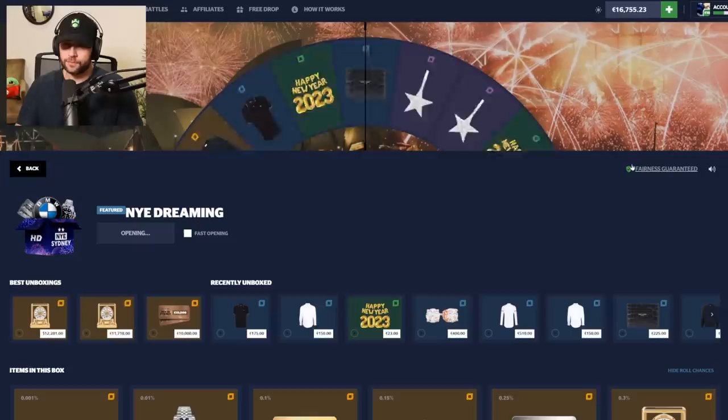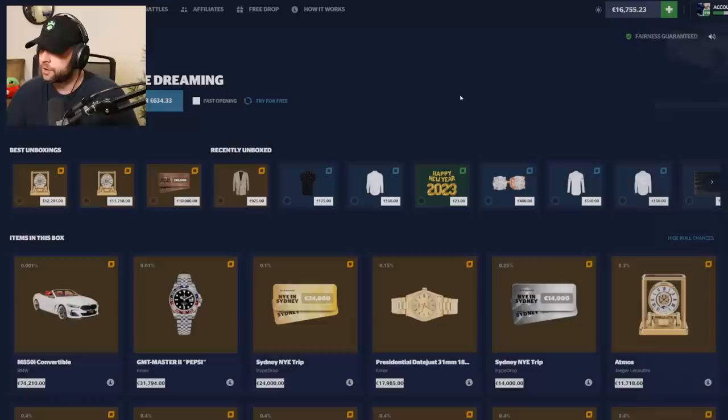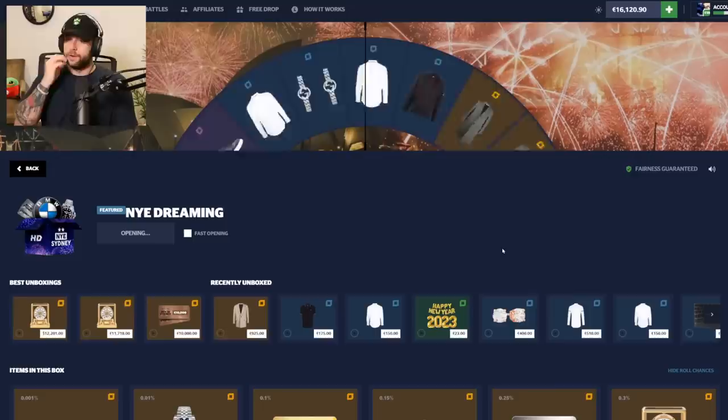An Emporio Armani polo — okay. A purple item, not bad, 925 — basically gold at that point. We got a BMW, pretty cool car actually, and a Corvette that's new to their collection as well. We're down a little bit, going to do one more of these cases and then probably move on to more battles depending on how this goes.